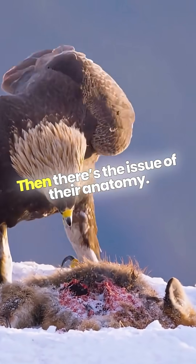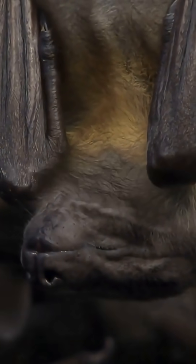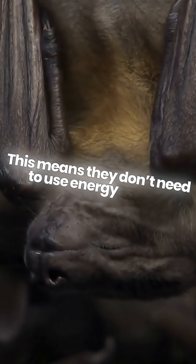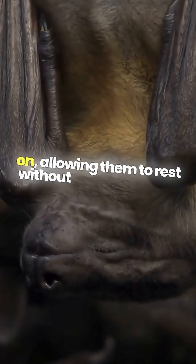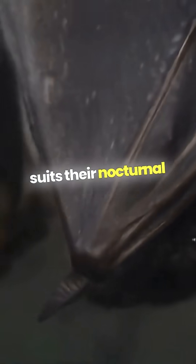Then there's the issue of their anatomy. Bats have unique feet that lock onto surfaces when they hang. This means they don't need to use energy to hold on, allowing them to rest without worrying about falling. It's a clever adaptation that suits their nocturnal lifestyle.